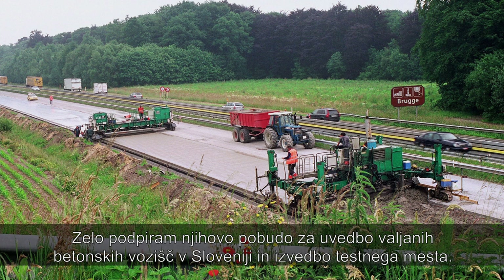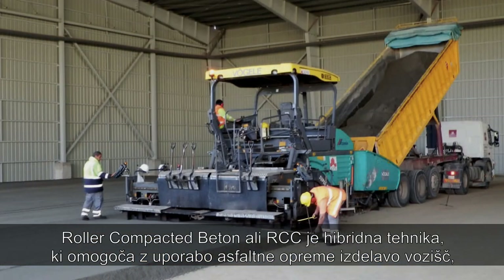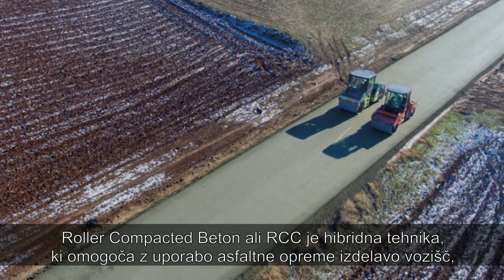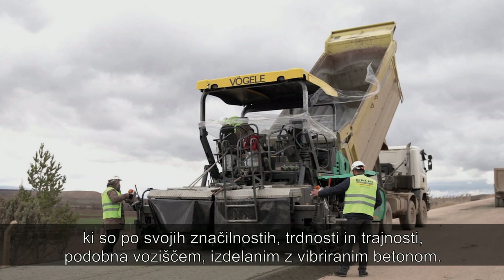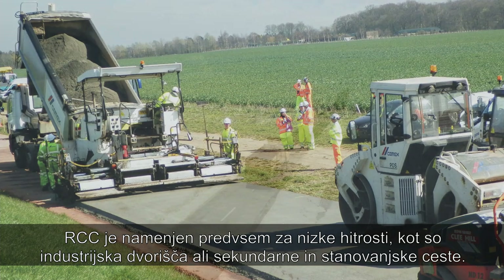I am very supportive of their initiative to introduce roller compacted concrete pavements in Slovenia and the realization of a new test site. Roller compacted concrete pavements, or RCC, is a hybrid technique allowing the use of asphalt equipment to achieve a pavement featuring properties in terms of durability and strength similar to that of conventional vibrated concrete pavements. RCC is mainly intended for low-speed and low-volume applications.